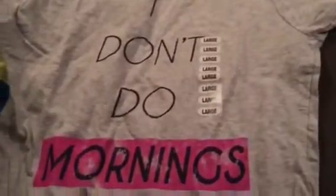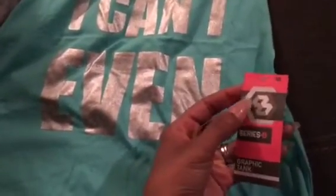I got that and then I got this shirt. Of course everything is five dollars so the shorts were five dollars too. The shirt says 'I don't do mornings' because I hate mornings — I can sleep in until noon and I'm good, but my son does not let me. Then I got this exercise shirt — it's the same brand, Series Eight — it's a graphic tank.